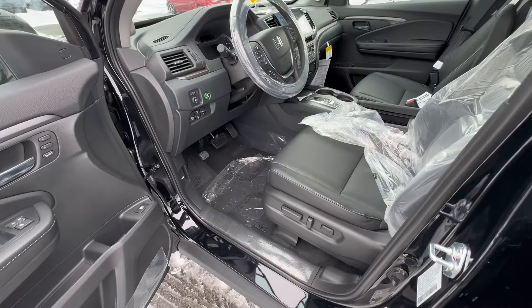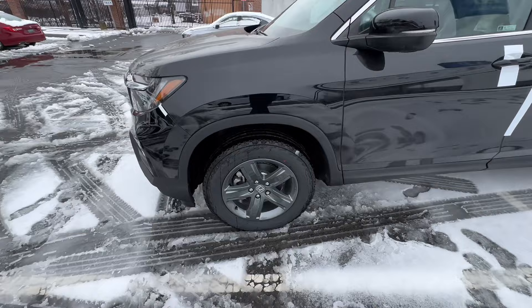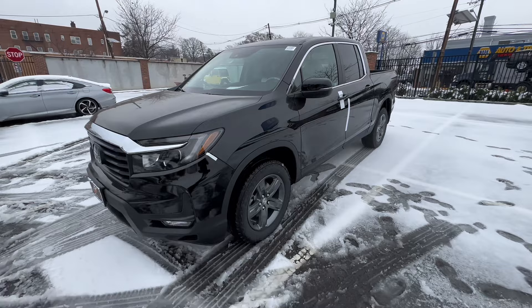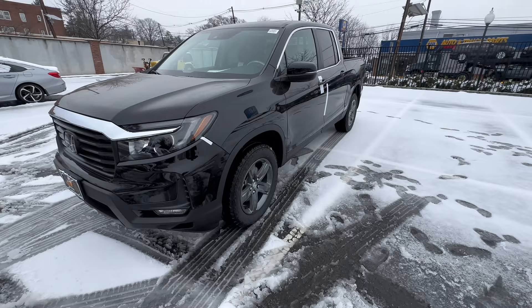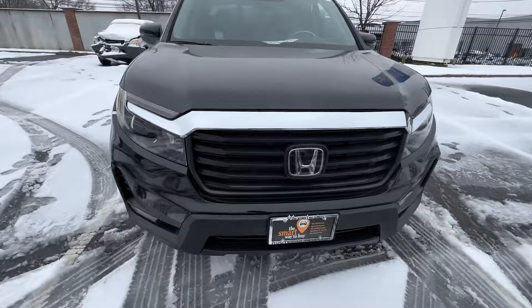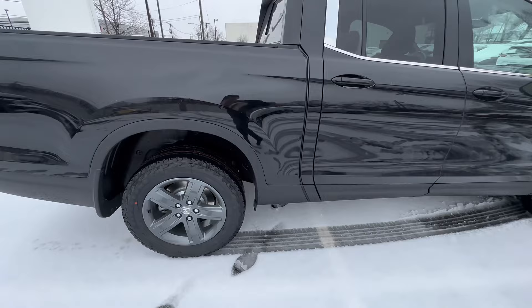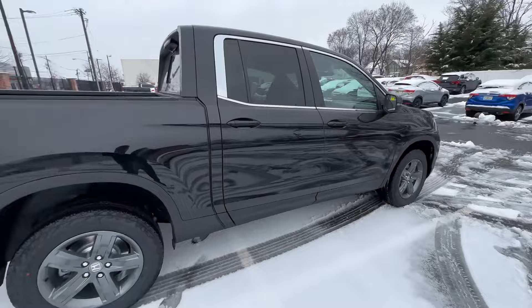These cars have generally been great. We had some injector issues in the earlier years but it seems like we're past that. Nothing too consistent or persistent. If you have something going on with yours, let me know the year and the issue. These drive just like the Pilot, and if you're looking for a comfortable pickup with some light off-roading capability, this is definitely a great option. Buy with confidence.